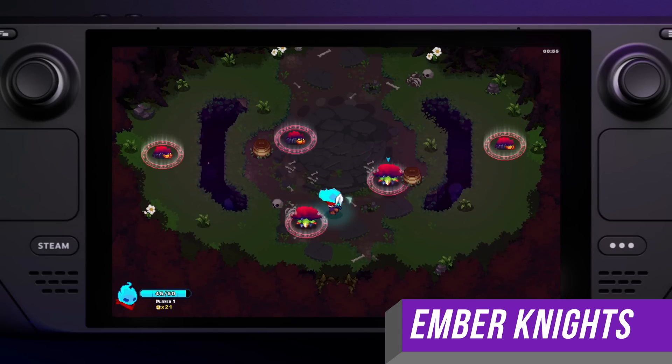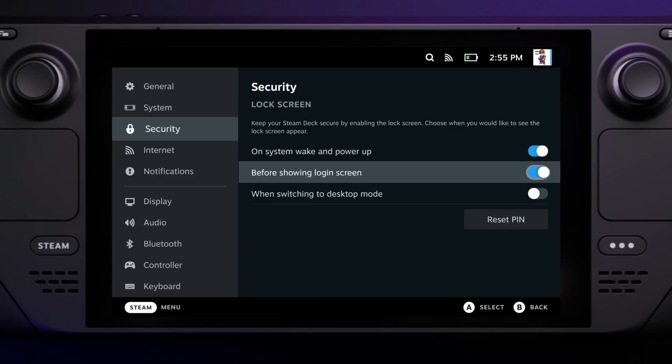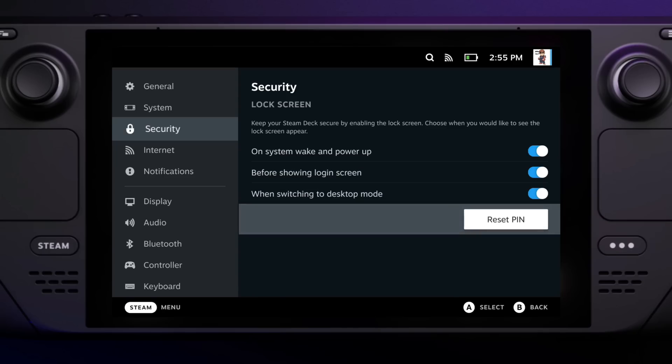To enable this feature, just go into your settings menu and go to the new security submenu. Here you have three options for when to enable the lock screen. You can enable it whenever the system powers up or resumes out of wake. You can also enable it before showing a login screen, and finally you can enable it when switching to desktop mode.